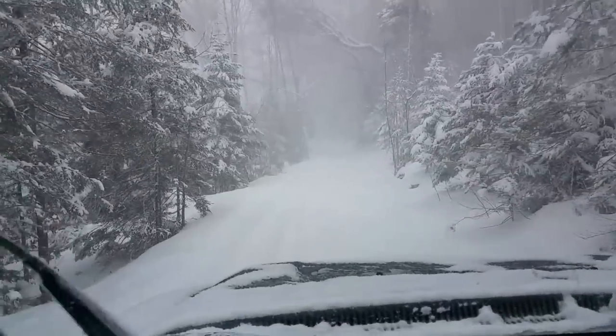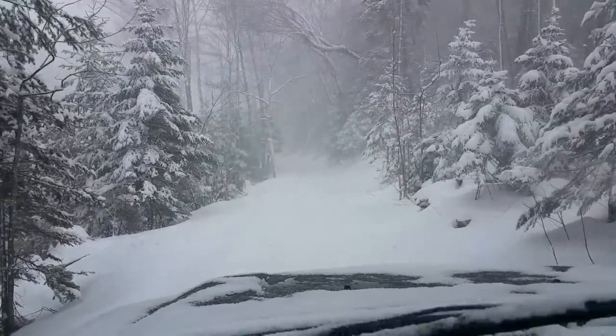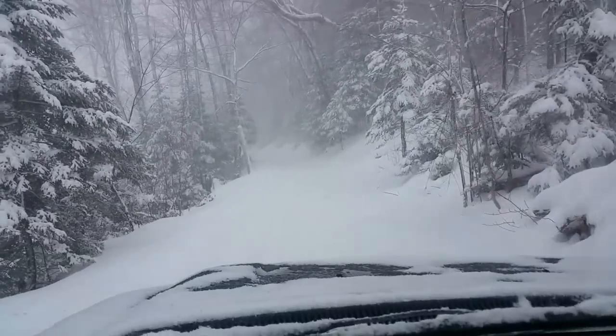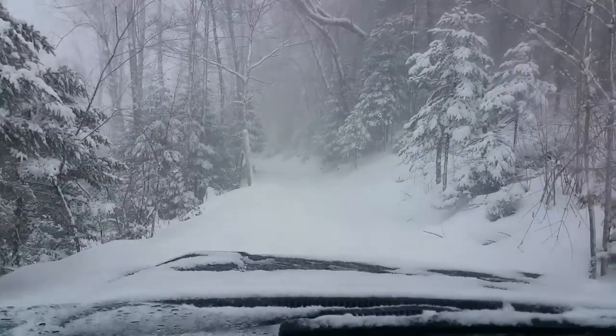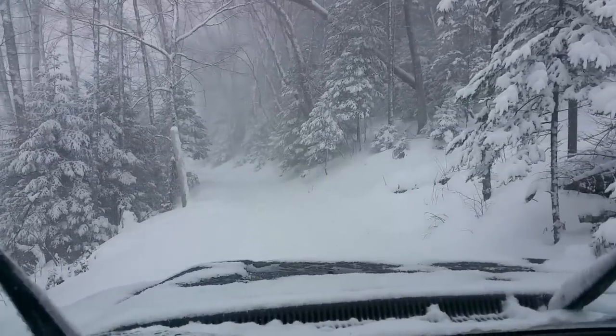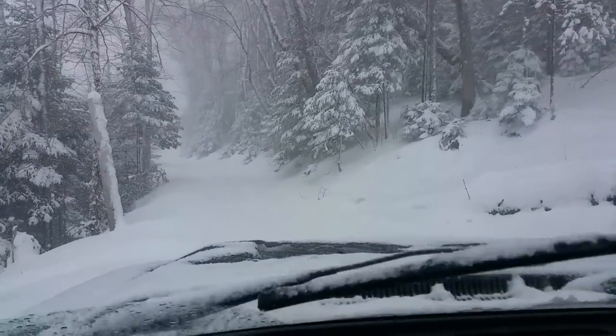Well, the weathermen were right for once. 50% chance of snow turned into 100% chance of snow. Visibility is down to probably less than a quarter mile, I would say. And the snow is close to a foot deep with five to six inches of fresh snow right on top.